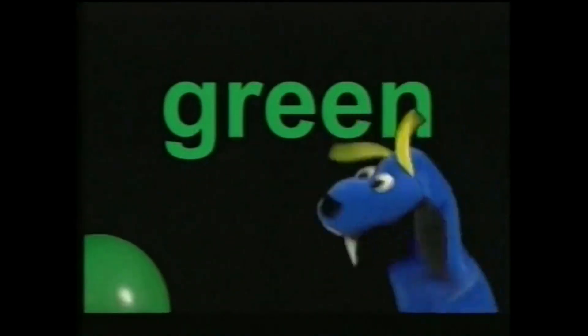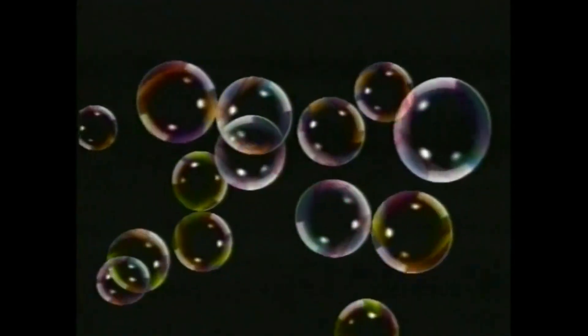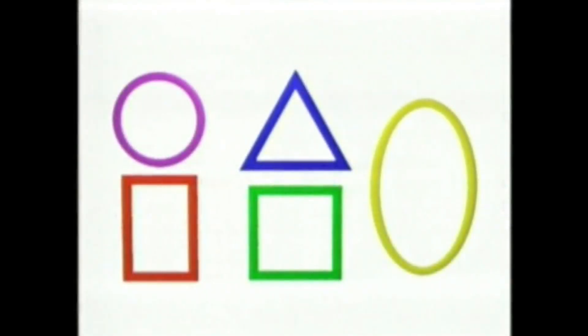We use art to teach color to children in really fun, silly ways. In Baby Newton, we try to take teaching shapes and make it part of our world. What's a circle? What's a square? What's a triangle?